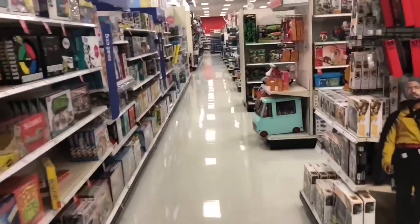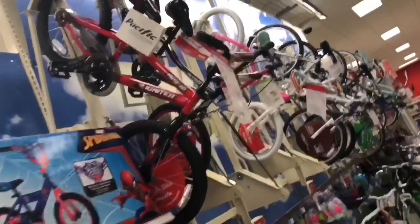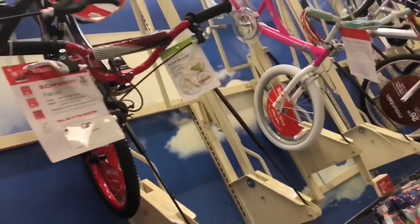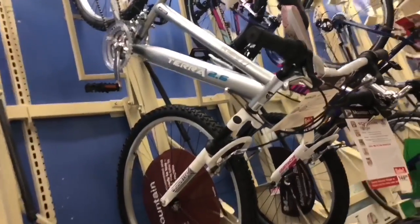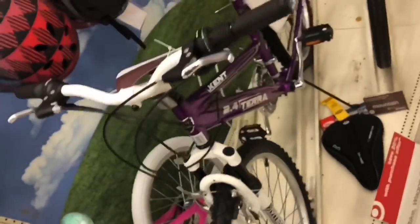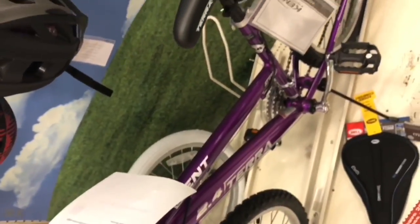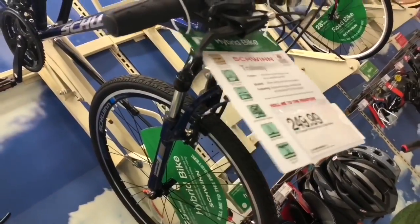Hard not to walk down the Hot Wheels aisle - concentrate, Chris - direction: bicycles. Looks like they have Pacific, Schwinn, BMS. Any bike can get you out riding. Of course, I think we're going to see a lot better bikes at the bike shop though. Not bad welds for a box store bike. That one's got nice ones - Schwinn Trailway, $249. Wow.